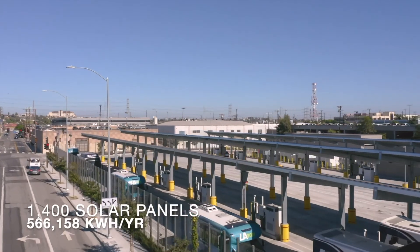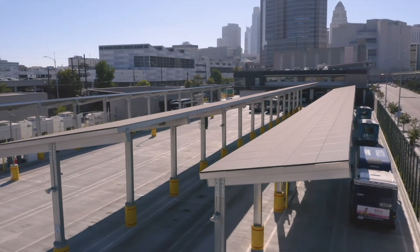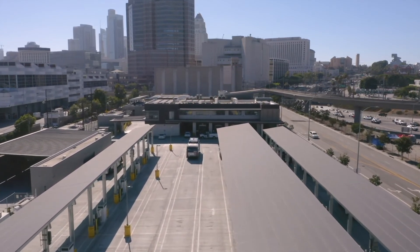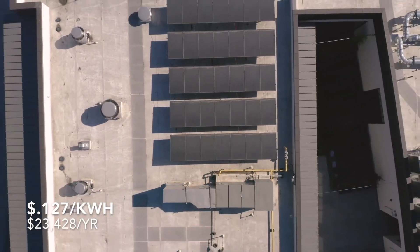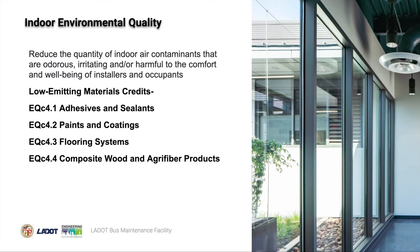The building offsets 148.33% of its total energy costs through renewable energy, performing well beyond the prerequisite standard. This project has 1,400 solar panels that average a total of 566,158 kilowatt hours a year. The project solar array produces an additional 184,470 kilowatt hours per year on average beyond the building operating needs. At the standard retail kilowatt hour rate of $0.127, the project is producing $23,428 per year in additional energy paybacks. The building also reduced the quantity of indoor air contaminants that are odorous, irritating, and harmful to the comfort and well-being of installers and occupants, receiving low emitting materials credits.